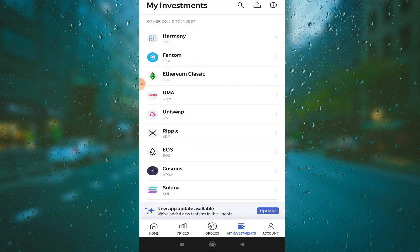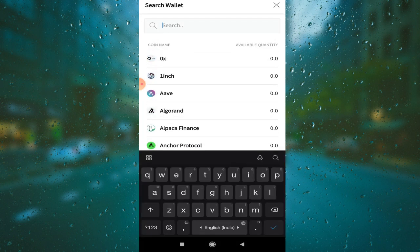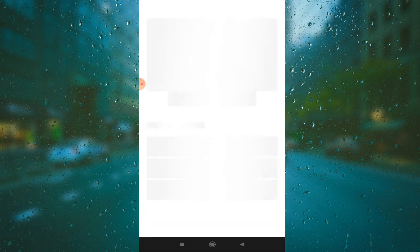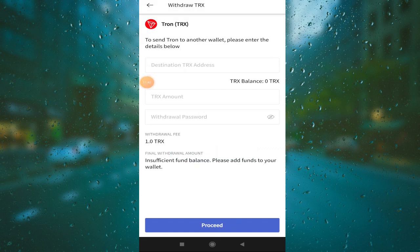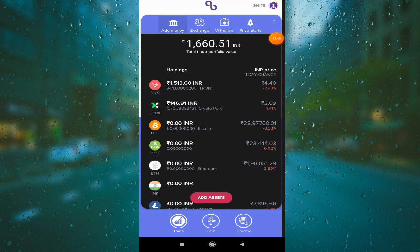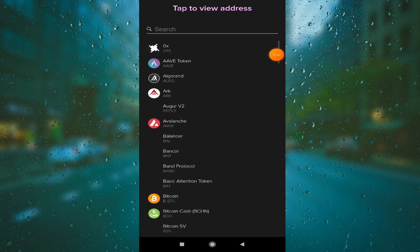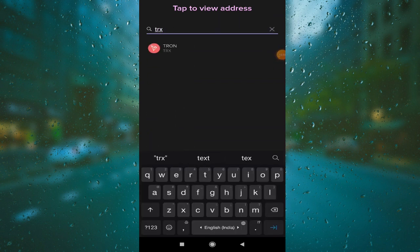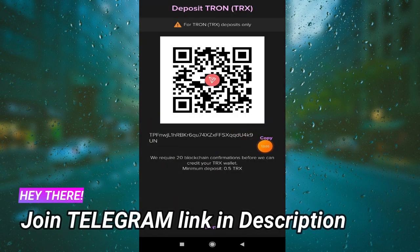First you will search TRX and learn how to buy it. Click on the investment option, then click through to find the destination address, which you will find in the application. You will find 3 options — click here and search TRX, or search Tron. You will find the Tron network, then find the address and copy it.